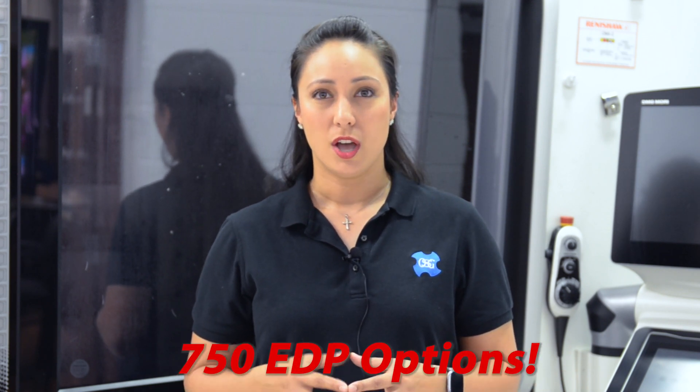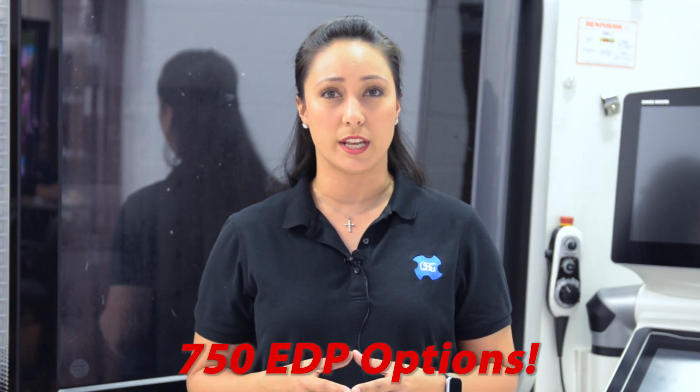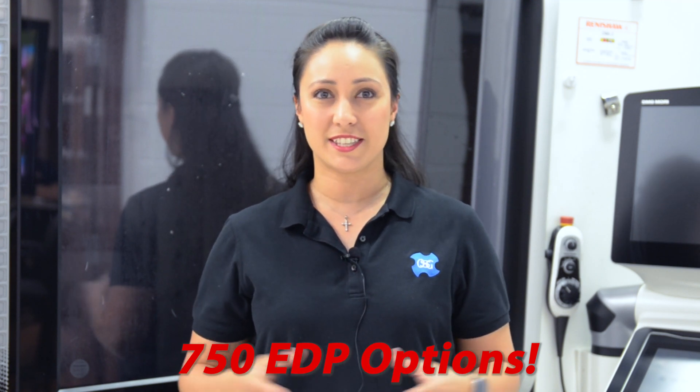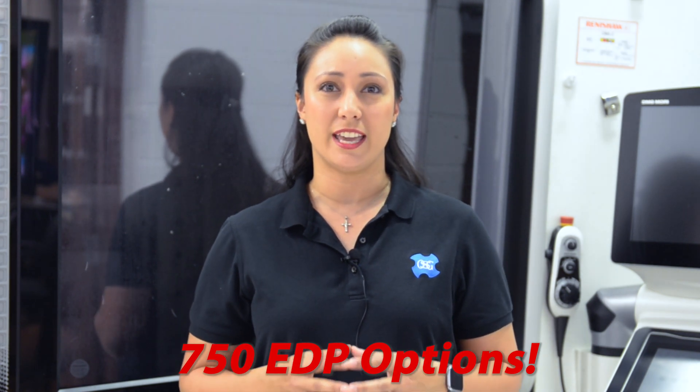OSG offers five flute, six flute, and seven flute end mills in end cuts either corner radius or square end. We have length of cuts varying from two times Z all the way up to six times Z. That's some incredible depth of cut options. Across these lists ranging in diameter from one-eighth of an inch up to one inch, OSG provides our customers with over 750 end mill EDP options. And the icing on the cake? All of these are manufactured and stocked here in the USA.